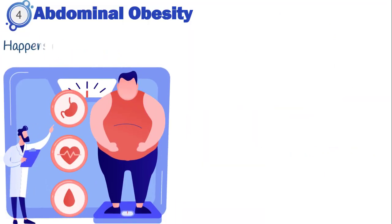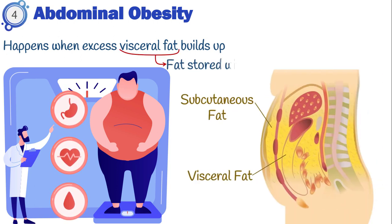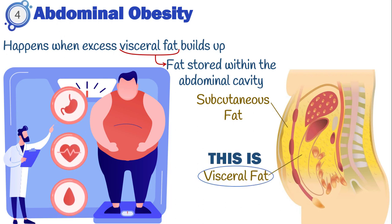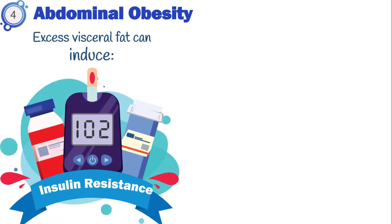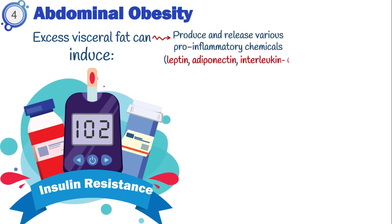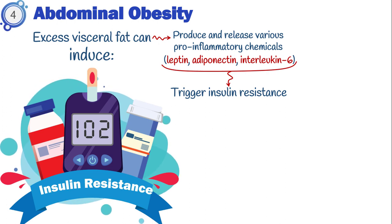Next is abdominal obesity. It happens when excess visceral fat builds up in our body. Visceral fat is fat stored within the abdominal cavity and surrounds internal organs like the stomach, liver, and intestines. It is also known as active fat, since it's an active player in how hormones including insulin function. Excess visceral fat can induce insulin resistance because it produces and releases pro-inflammatory chemicals such as leptin, adiponectin, and interleukin-6, which trigger liver and systemic resistance to insulin — potentially causing overt diabetes.